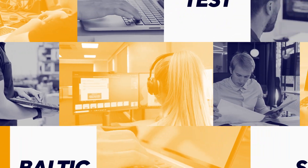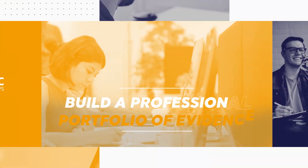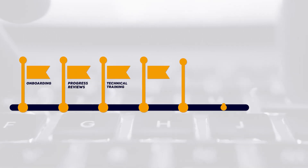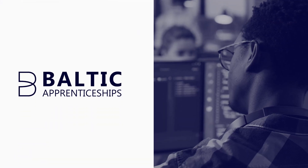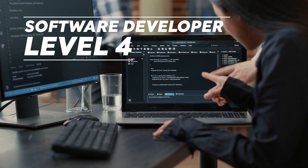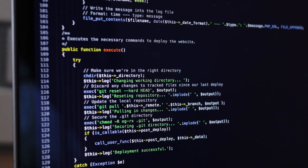You'll complete a range of software development projects aligned to your day-to-day work activities to build a professional portfolio of evidence. At the final stage of your apprenticeship you'll complete an end-point assessment to demonstrate the knowledge, skills and behaviours you've developed on the program. Upon completion you may choose to continue learning and take your skills to the next level by progressing onto our level 4 software developer higher apprenticeship.